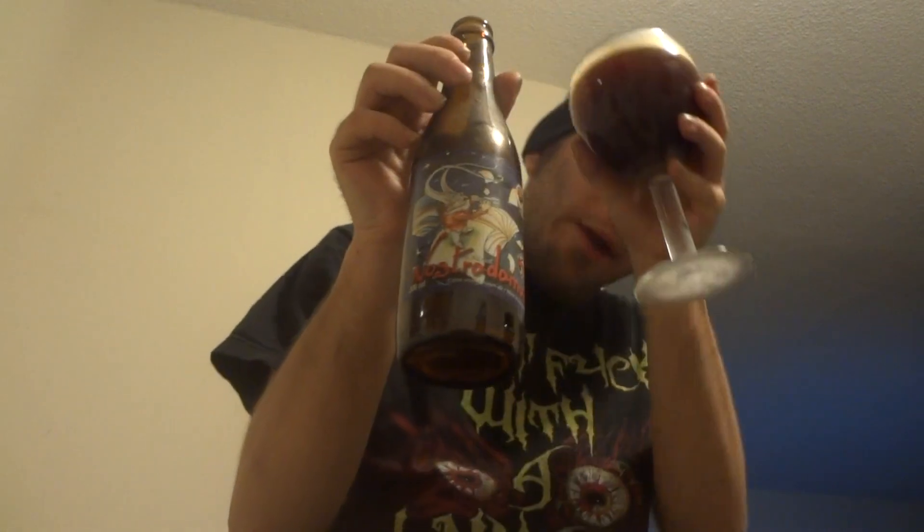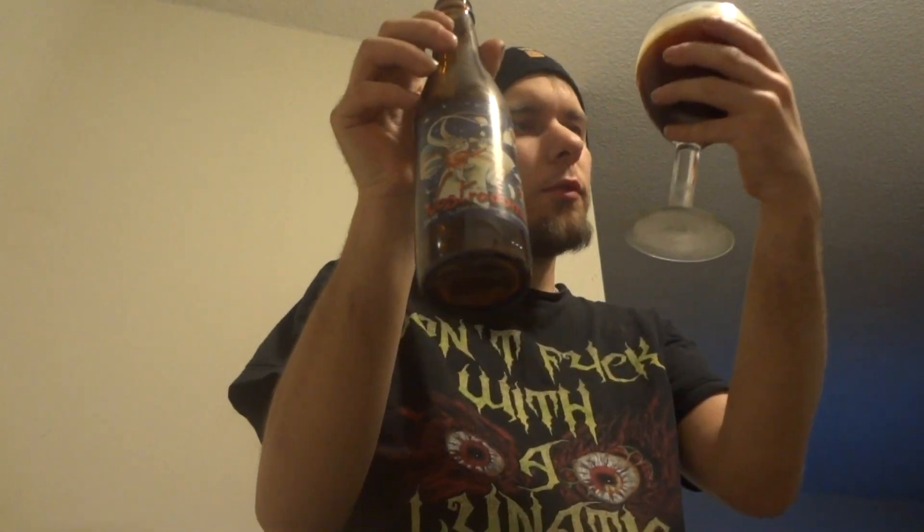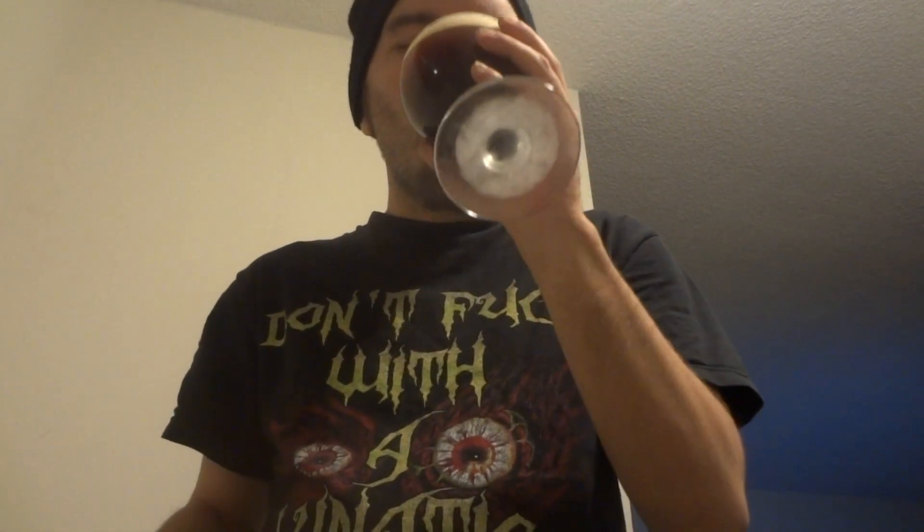It's got some plum, raisin, grape — plum and grape mainly. And a little hint of some spice or something in there, maybe some orange citrusness. You can tell it doesn't smell boozy, but you can tell it's one of those ones that would be fruity and boozy. Let's see how this brownie looks.